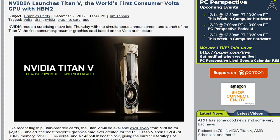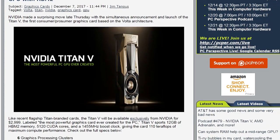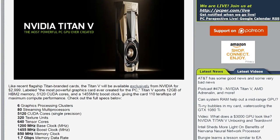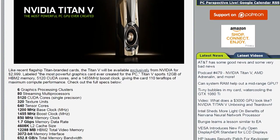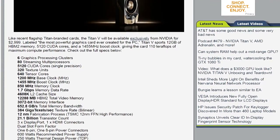I was shocked — even for a product only available from NVIDIA, I was shocked at the pricing on this: $2,999. It has 12 gigabytes of HBM2 memory and 5,120 CUDA cores.